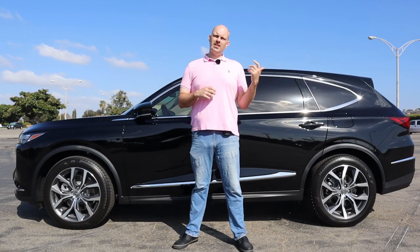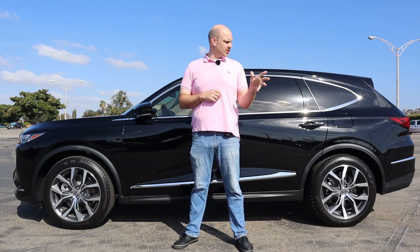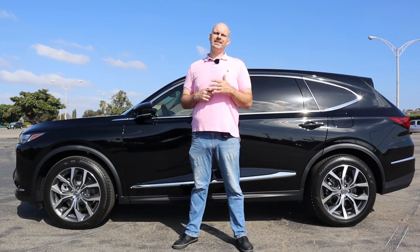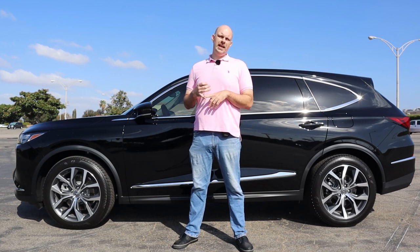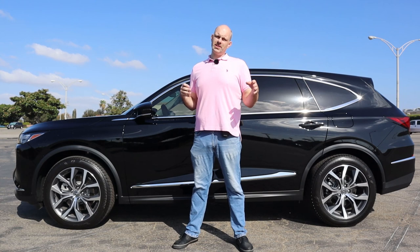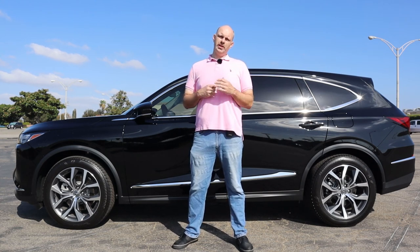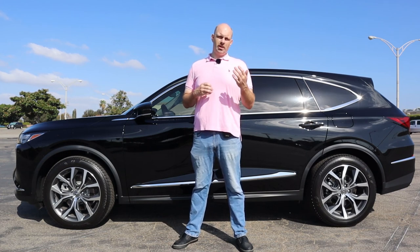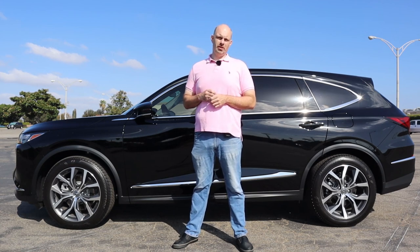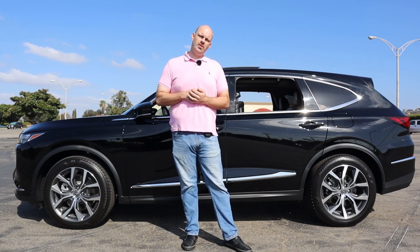Now let's talk about convenience features on this MDX Technology Package. The Technology trim is one level up from base, but even on a base MDX a lot of really nice features come standard: panoramic moonroof, blind spot monitors, third-row seat, and heated front seats. Especially compared to German competitors, some of those items might be optional on cars with much higher base prices. And of course you get my favorite feature — the remote-operated power windows — which are standard as well.